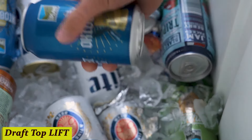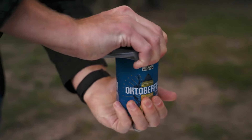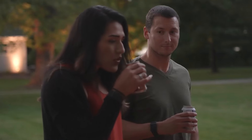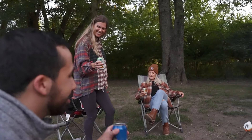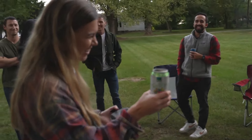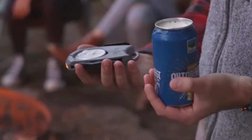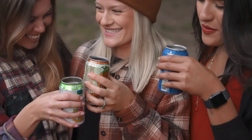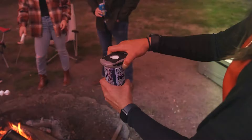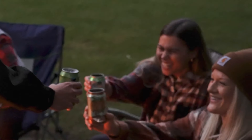Number 8: Draft Top Lift. Introducing the Draft Top Lift — your ultimate tool for brainstorming, organizing, and bringing your ideas to life. With its intuitive design and user-friendly interface, the Draft Top Lift makes capturing your thoughts effortless. Gone are the days of lost notes and scattered ideas. Whether you're a student, a professional, or a creative thinker, the Draft Top Lift adapts to your needs.